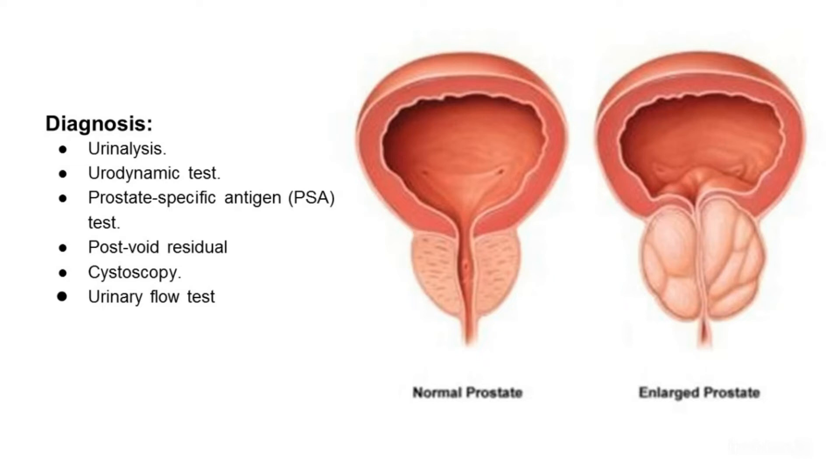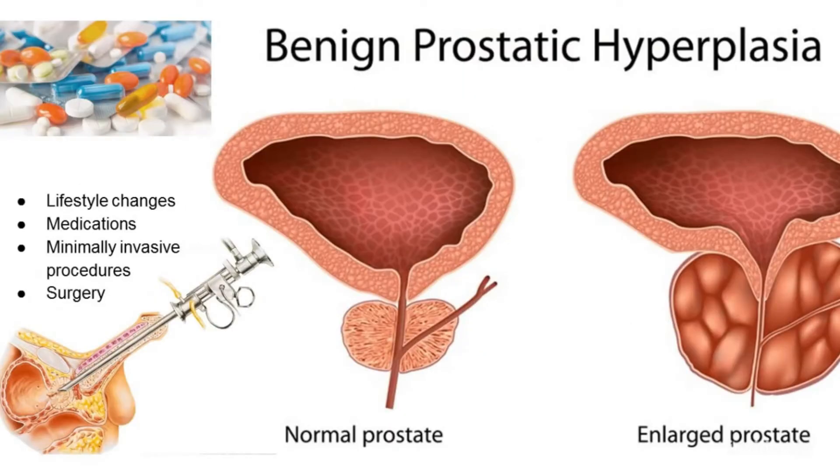Post-void residual volume test — this test measures whether you can empty your bladder completely. It can be done using ultrasound or by inserting a catheter into your bladder after you urinate to measure how much urine is left. 24-hour voiding diary — recording the frequency and amount of urine can be especially helpful if more than one third of your daily urinary output occurs at night.